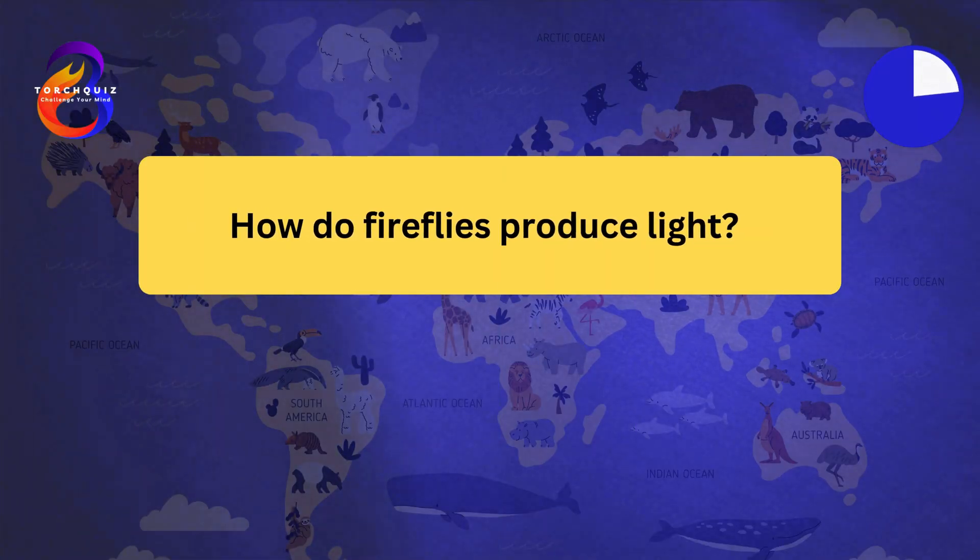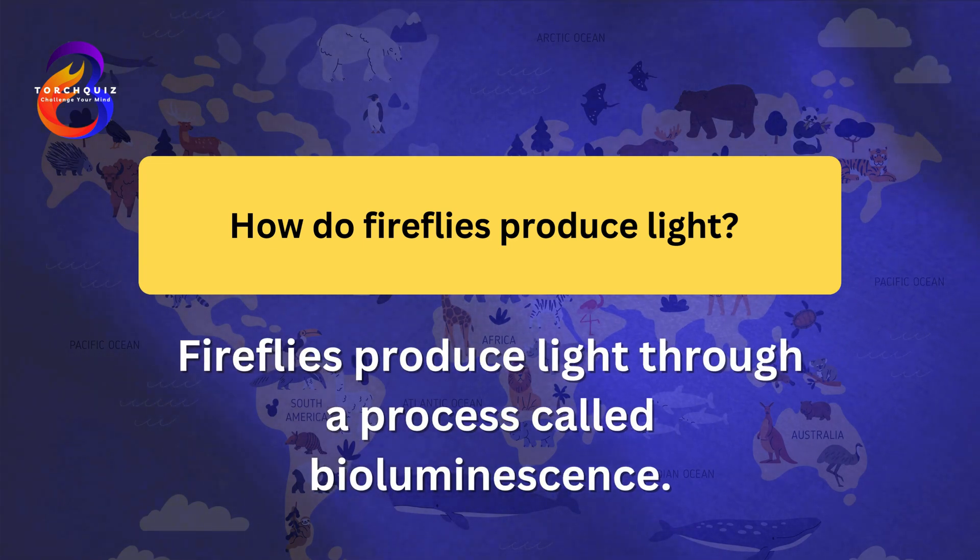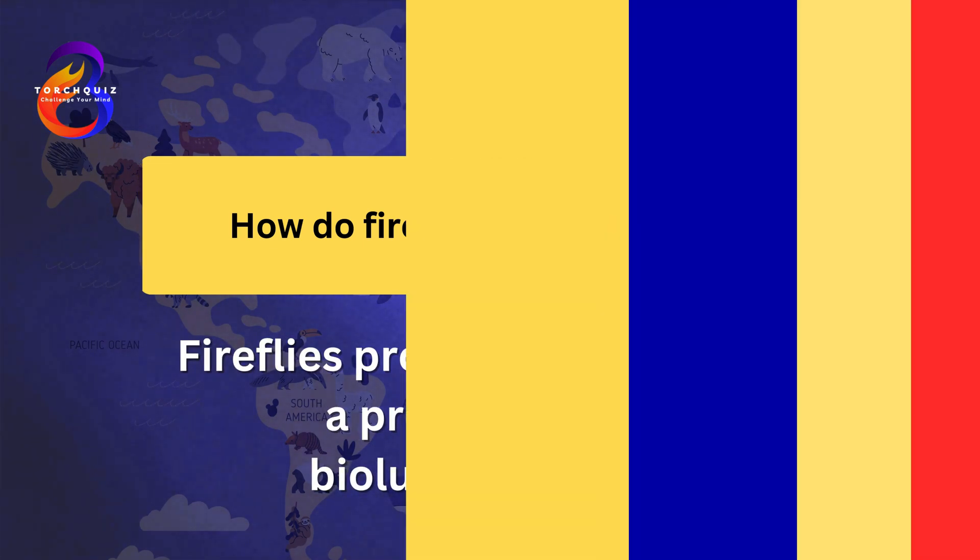How do fireflies produce light? Fireflies produce light through a process called bioluminescence. The light is generated by a chemical reaction involving luciferase, oxygen, and ATP. This reaction takes place in specialized cells called photocytes in the firefly's abdomen. The light can be controlled by the firefly, allowing it to flash in patterns. Bioluminescence is a highly efficient process, producing little to no heat.